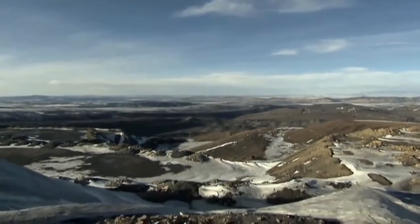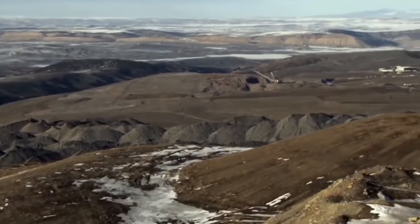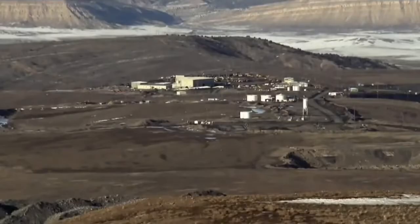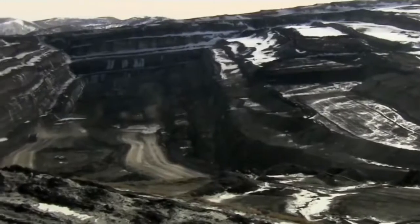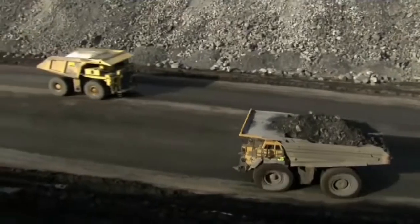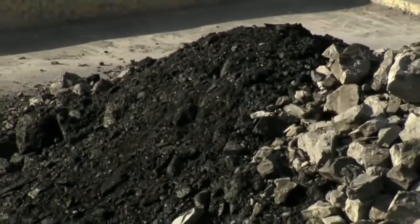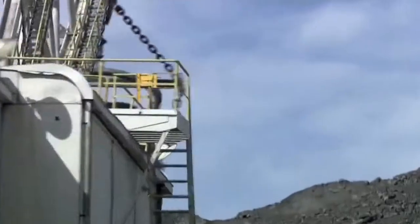Meeker, Colorado. More than a mile up in the Rocky Mountains lies the Calawayo Mine. To provide power for thousands of Colorado homes and businesses, this colossal open-pit mine has to deliver more than 2.3 million tons of coal per year. The whole world depends on electricity, and without coal, you have no electricity. Hitting those targets demands truly extraordinary machines.